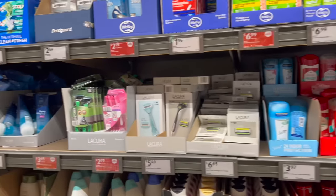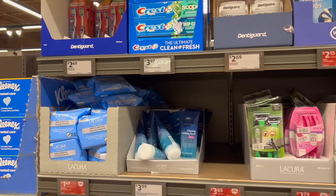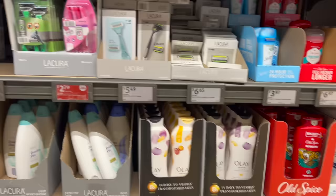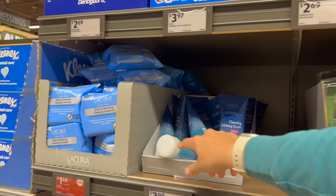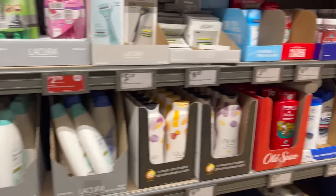My daughter uses a CeraVe foaming face wash and I was hoping Aldi would have something similar — not an exfoliating scrub but more of a daily-use thing. They don't have any unfortunately.